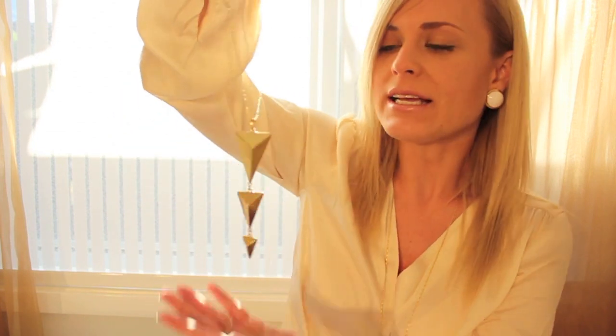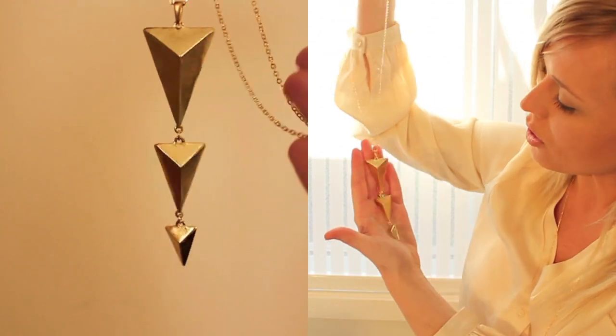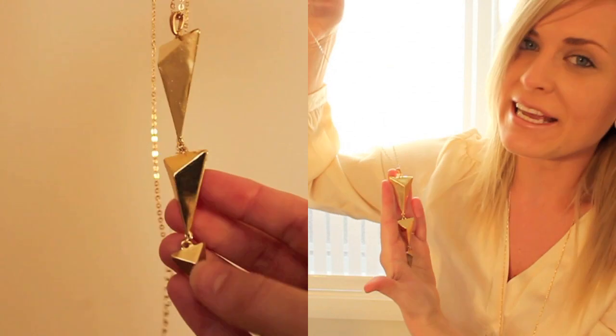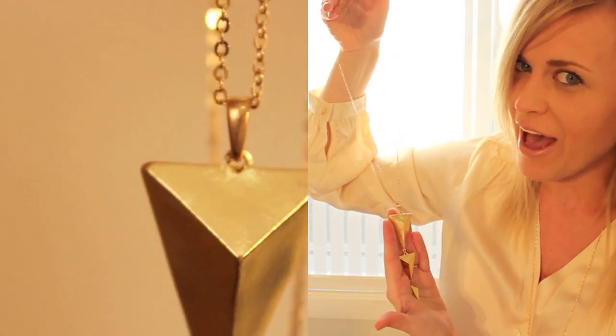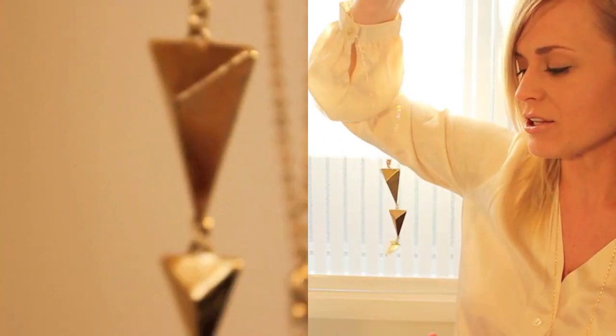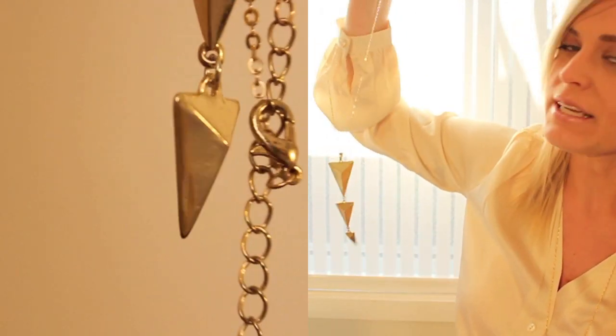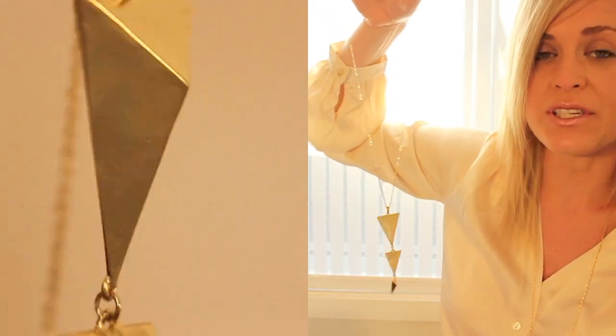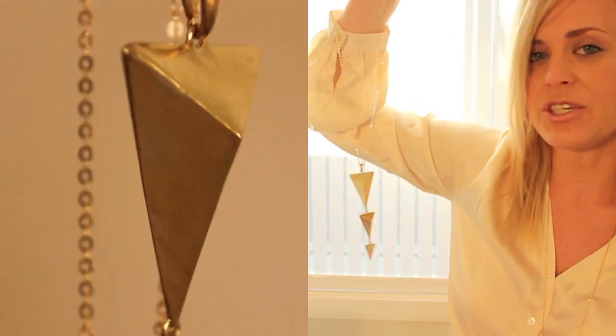Then I got this absolutely gorgeous gold necklace — I feel like you can never really have enough gold necklaces. This one is in a really stunning design, like a three-triangle type design, and it's quite a long necklace. Really simple but can definitely jazz up any kind of outfit. This necklace was $8.99 — so $9 for this absolutely stunning gold necklace. It's so super trendy especially right now with all the Aztec type designs and prints, and this would just complement an outfit like that really well.